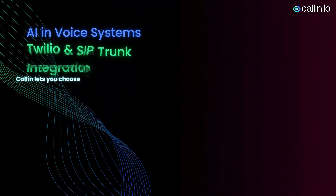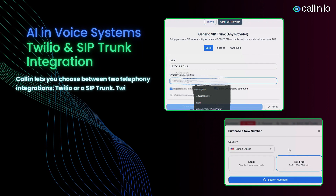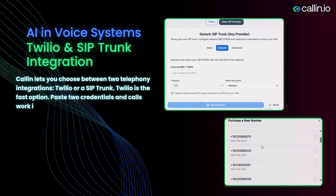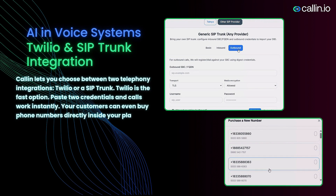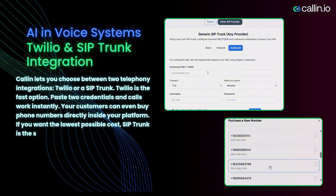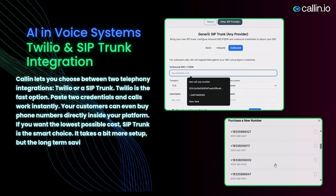Colin lets you choose between two telephony integrations: Twilio or a SIP trunk. Twilio is the fast option — paste two credentials and calls work instantly. Your customers can even buy phone numbers directly inside your platform. If you want the lowest possible cost, SIP trunk is the smart choice. It takes a bit more setup, but the long-term savings are much larger.